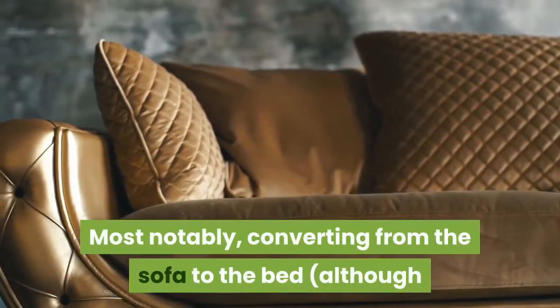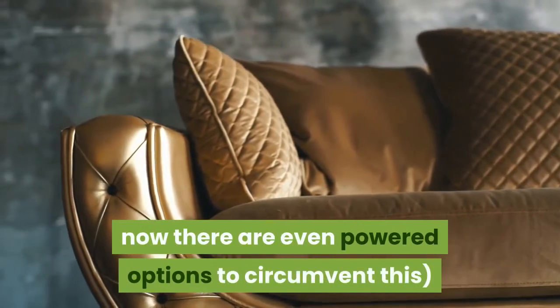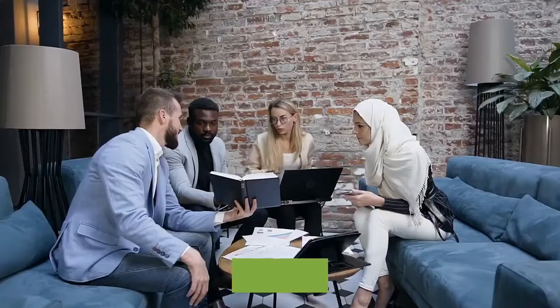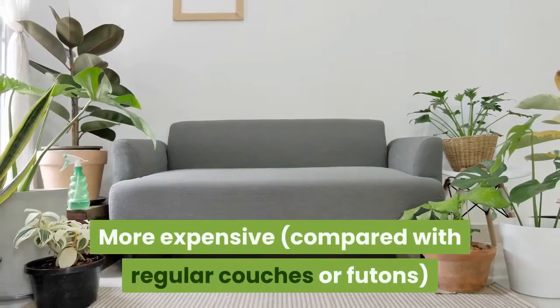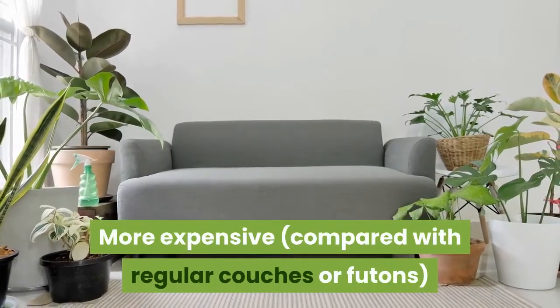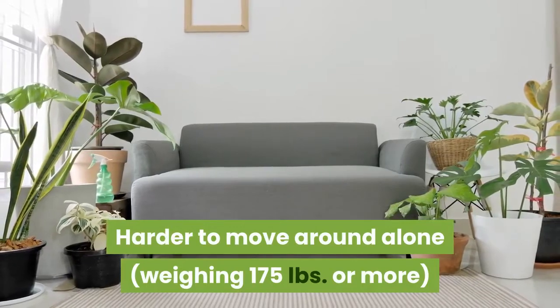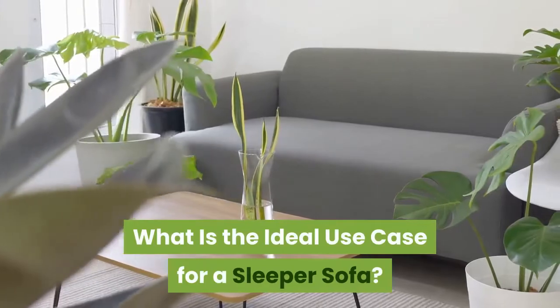Cons to sleeper sofas: there are some distinct disadvantages, most notably converting from sofa to bed — although powered options now exist to circumvent this. Sleeper sofas are also more expensive compared with regular couches or futons, and harder to move around alone, weighing 175 pounds or more.